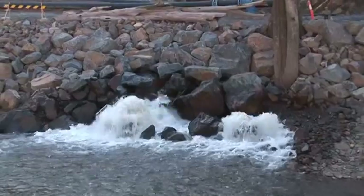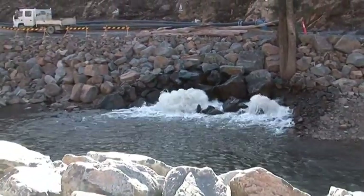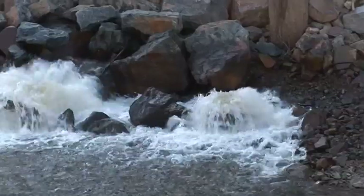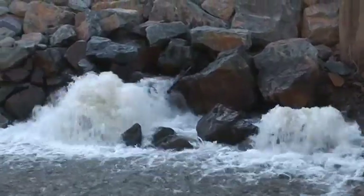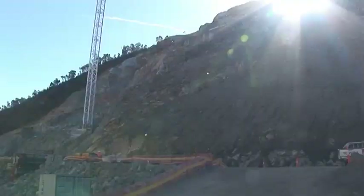This is environmental flow coming out of the Cotter Reservoir. There's been quite a bit of rain in the last week or so, which is very early July — about 80 millimetres up in the catchment — and some of that water is being released into the Cotter River as part of the environmental flow.